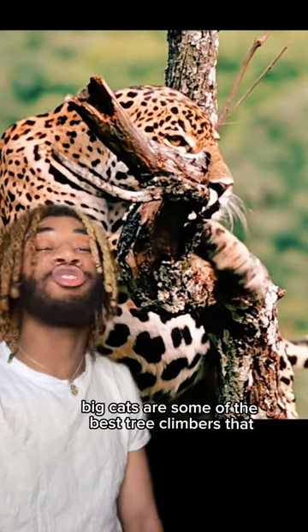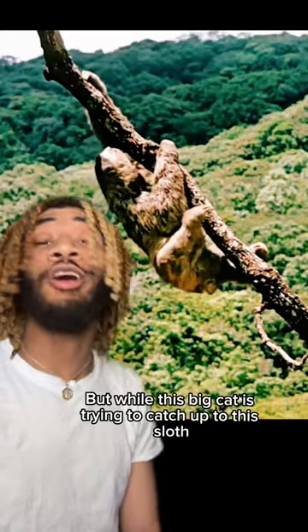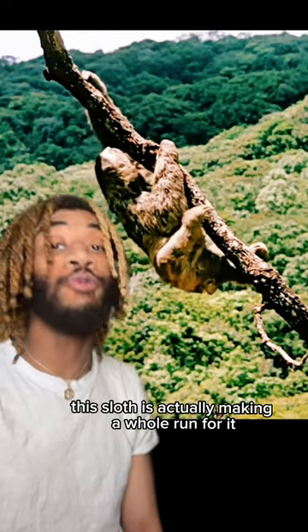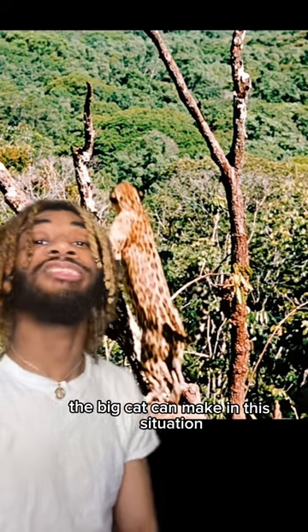If you don't know, big cats are some of the best tree climbers that you will ever find. But while this big cat is trying to catch up to this sloth, this sloth is actually making a whole run for it. I'm going to show you exactly the type of moves that the big cat can make in this situation.